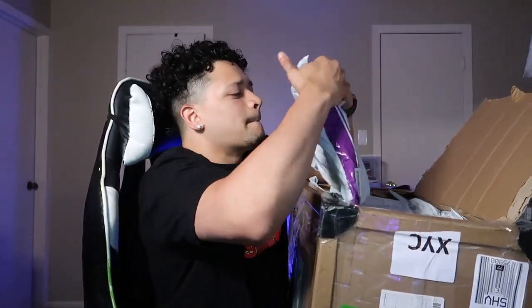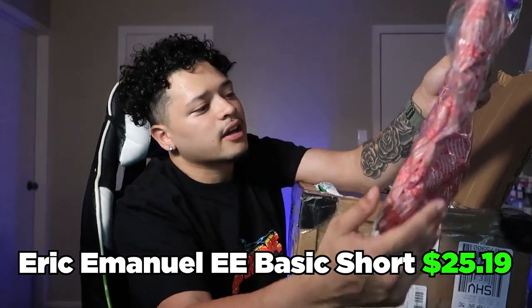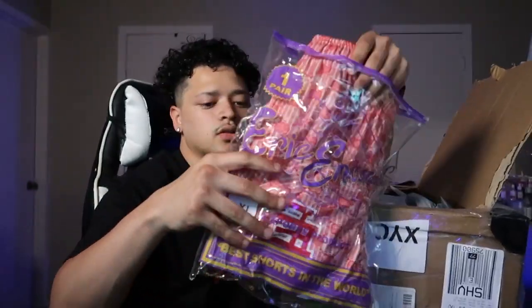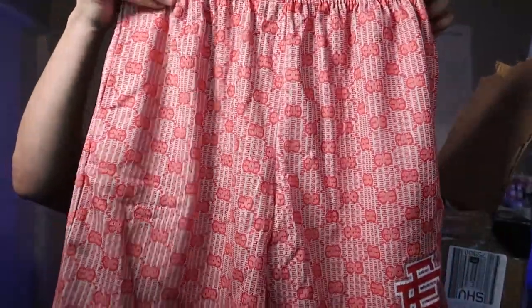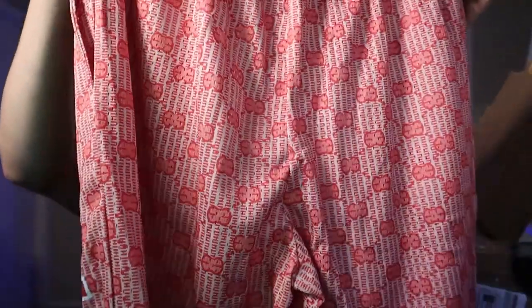Let's see what this first bag is. Some heat — Eric Emanuel. Best shorts in the world is what they say. Let's go ahead and open these bad boys up. We got some shorts right here — front, back. This is what the logo looks like, stitching looks great.